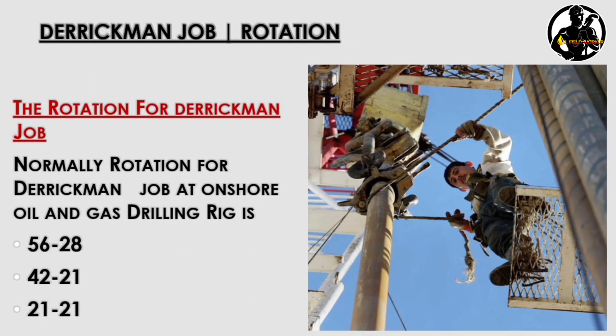Next is the derrick man job rotation. Normally the rotation for a derrick man at an onshore oil and gas rig is 56/28, 42/21, or 21/21. If you are working abroad, your rotation is 56/28, and if working in your home country, the rotation is 42/21 or 21/21. The rotation depends on the company.